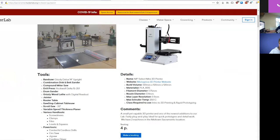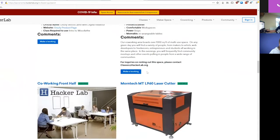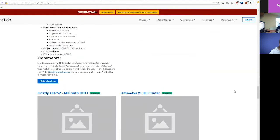We've got a full wood shop with CNC equipment, the CNC router, 3D printers, metalworking, welding, laser cutters, a general co-working space, photography lab, electronics lab, and we teach classes in all these things.